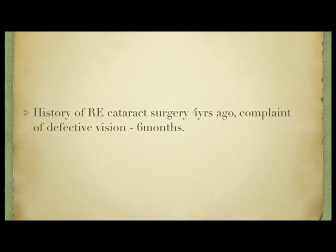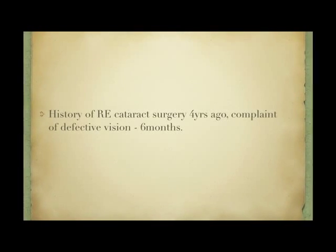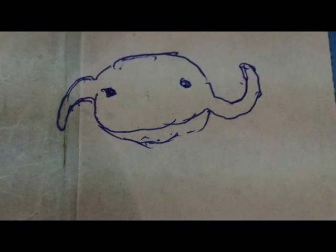On 30th December 2014, a busy Tuesday morning, a 70-year-old lady came with a peculiar complaint of seeing something floating in front of her right eye. She gave a history of cataract surgery in her right eye 4 years ago and this peculiar complaint for the past 6 months. On probing a little further, she volunteered to draw what she saw.